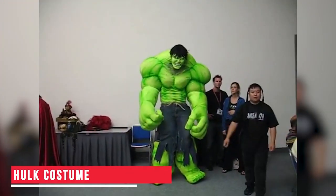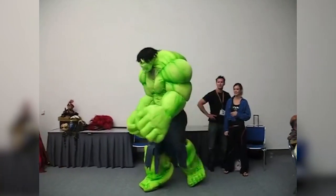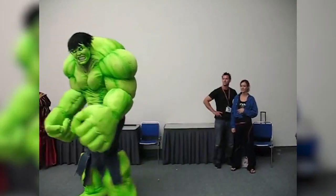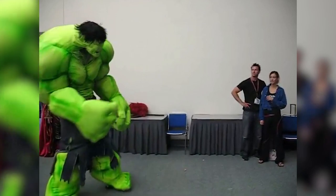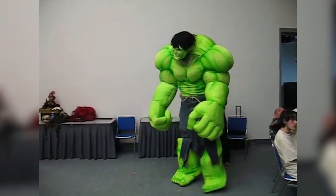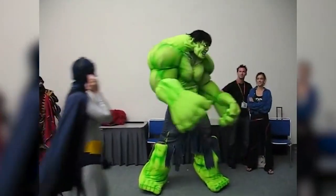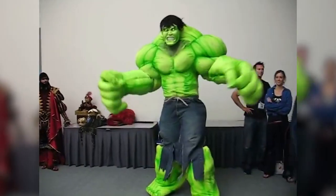Hulk Costume — If you are a fan of Hulk and would like to transform yourself into your favorite superhero, then this costume is a must-have for you. The design and quality of material used is top-notch. And therefore, when you step into a costume party in this Hulk costume, you are sure to make heads turn and grab lots of attention. You can buy this costume using the link in the description.